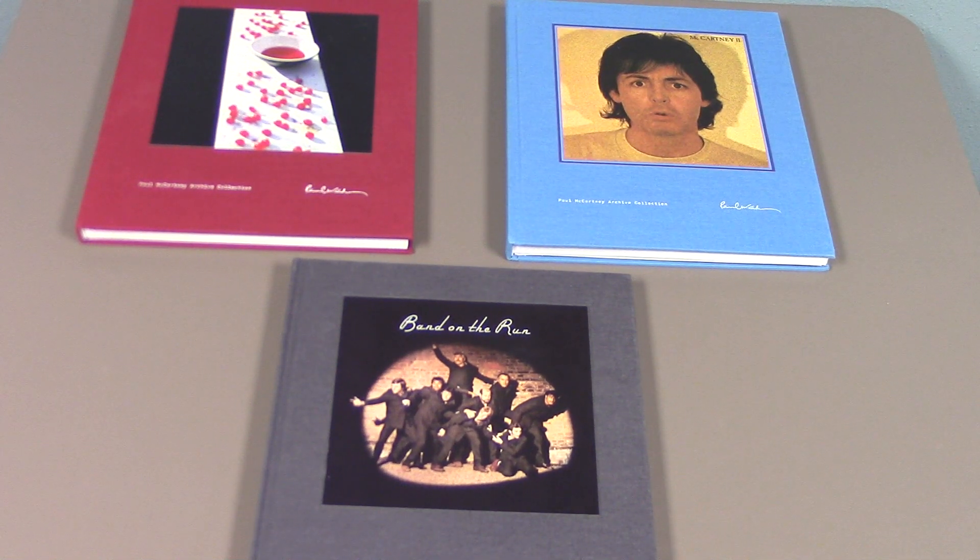Hello everybody and welcome to another video. Today I'm going to be doing part one of a three-part series on the Paul McCartney archive collection. Rather than going in chronological order, I'm just going to go in the order that these editions were released, since they will vary from part one to part three.